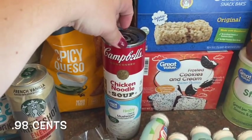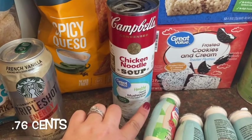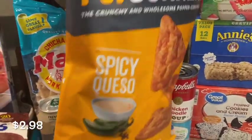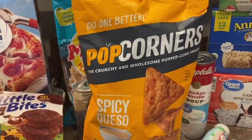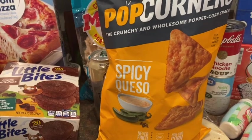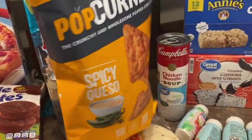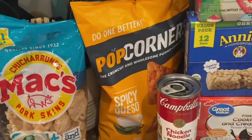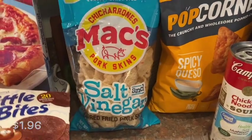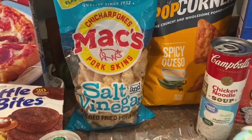These are both for recipes this week: a can of chicken noodle soup — I have to get Campbell's whenever I get chicken noodle soup — and then cream of mushroom, which I grabbed in the Walmart brand. These popcorn chips are kind of new for me in this flavor: spicy queso. I've tried the regular kind and they're really good, but I've seen this flavor on a couple of people's channels. I love queso and I love spicy, so I'm excited to try those. And then I got salt and vinegar pork rinds for my husband — I had never seen that flavor before.